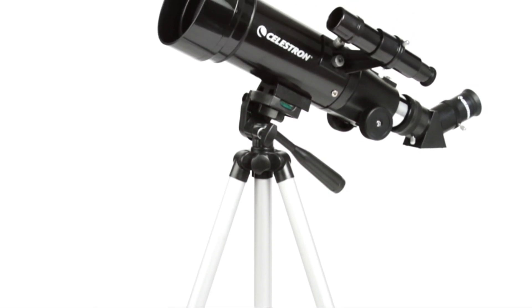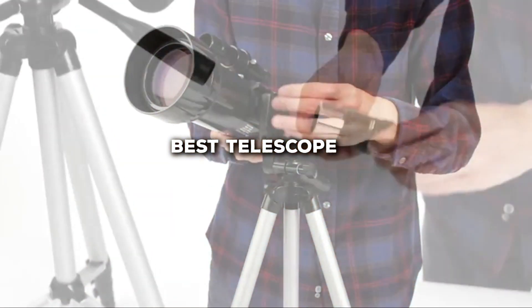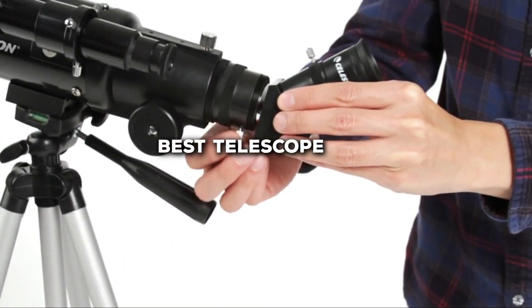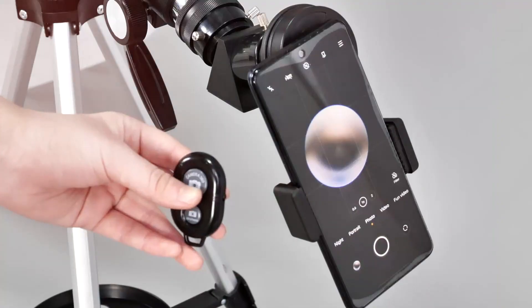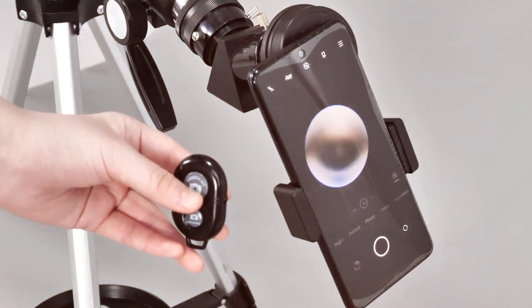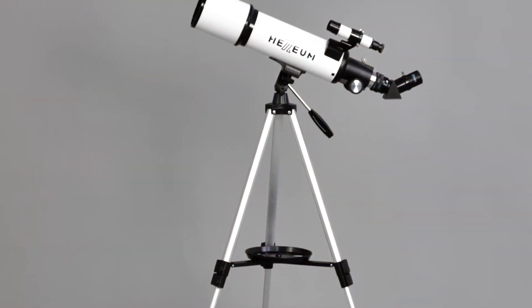Welcome back to the channel, folks. Today, we're diving into the world of astronomy to bring you the lowdown on the best telescopes out there. Whether you're a budding stargazer or a seasoned astronomer, we've got you covered. Get ready for a celestial journey as we explore the top telescopes that will unlock the mysteries of the universe. Without further ado, let's embark on this cosmic adventure.